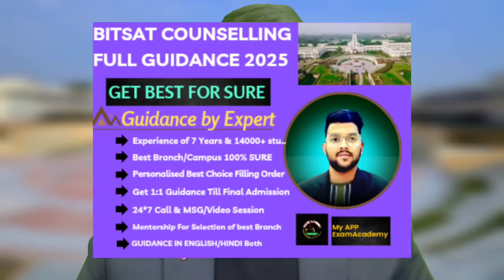For BITS Hyderabad: CSE cutoff is 285. Again, these cutoffs are up to the last round — don't judge after the first or second round. If you go up to the last round you will get the best outcome for your marks, because in subsequent rounds when students leave their seats or friends don't report for verification, those seats go back to students with lower marks.